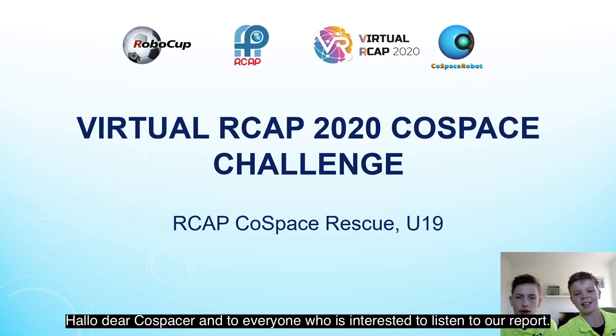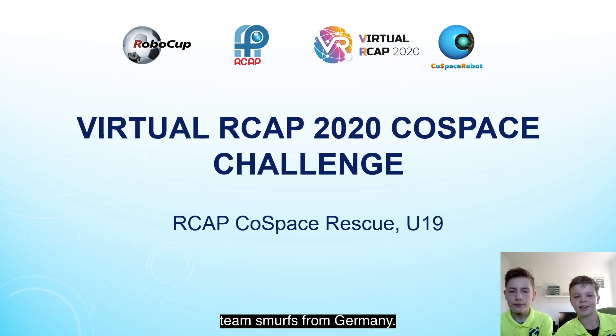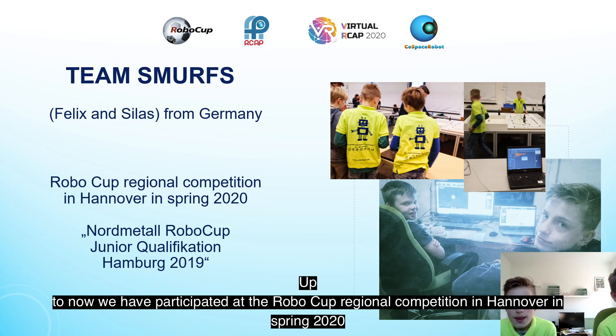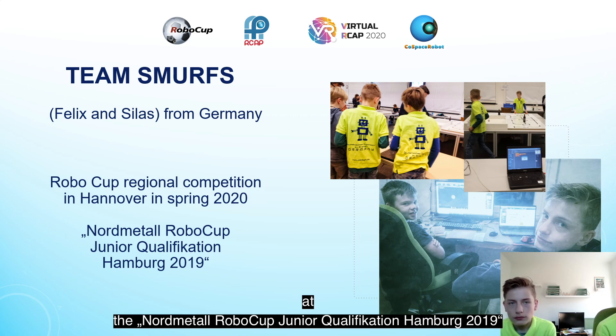Hello dear Co-Spacers and to everyone interested in listening to our report. We are Felix and Silas and together we are Team Smurfs from Germany. Up to now we have participated at the RoboCup Regional Competition in Hannover in Spring 2020, after collecting first competition experience at the Nordmetall RoboCup Junior Qualification Hamburg 2019.